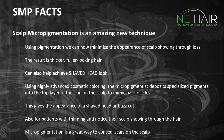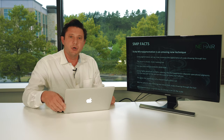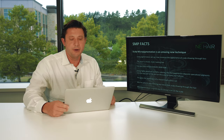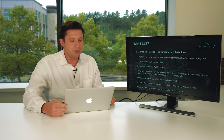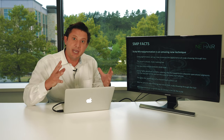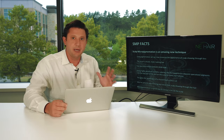Scalp micropigmentation is also known as SMP for short. The idea is to use pigmentation to minimize the appearance of scalp showing through any degree of hair loss. The result is basically the cosmetic look of much fuller hair — usually at least twice as full. It's also great for achieving a shaved look if you decide not to do a hair transplant.